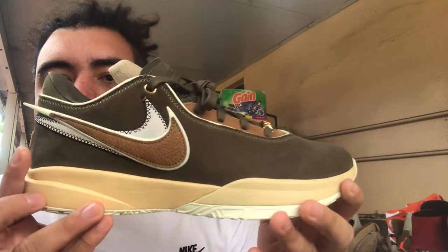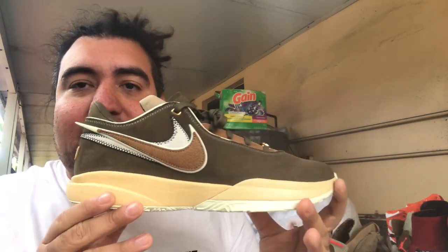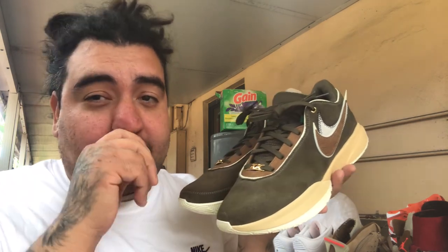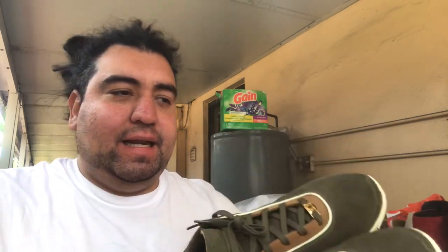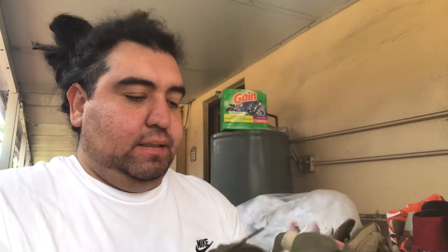The first deal: these are the LeBron 20s in the olive colorway. Everything I'm showing today are personal pairs — shoes that fit me, not smaller sizes. This is a brand new pair, size 11, still unlaced. I got these for $50 flat, brand new. They didn't come with a box, but that's fine because I wear shoes, not boxes.